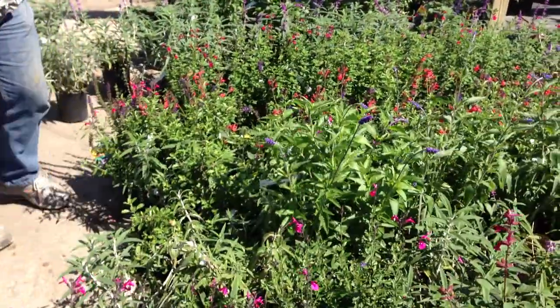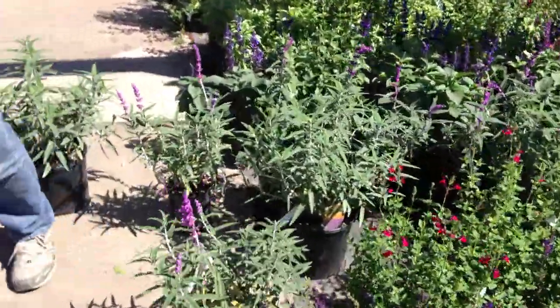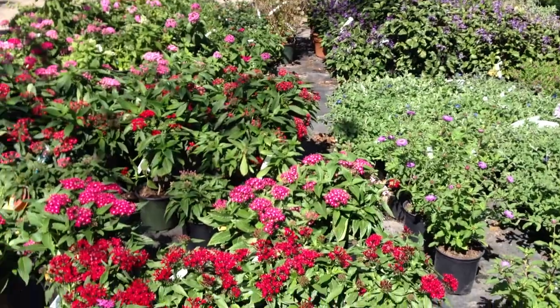The salvia is really good. We also have some of the heliotrope, and look over here, we have the pentas. There's all this color. Number one, it feeds the hummingbirds and the butterflies. But number two, it looks good — lots of color. I like color.